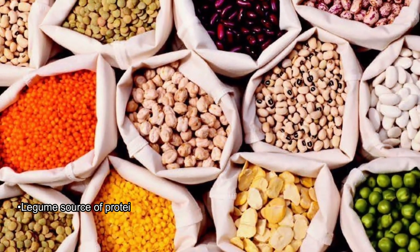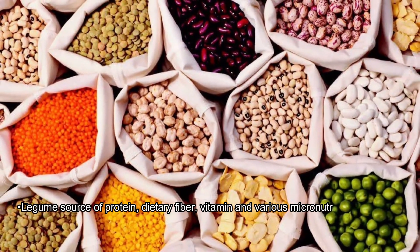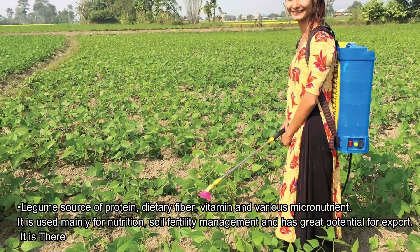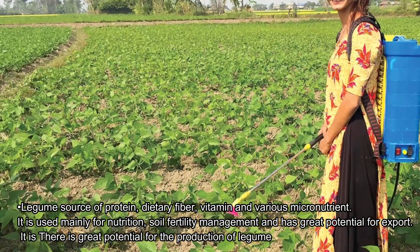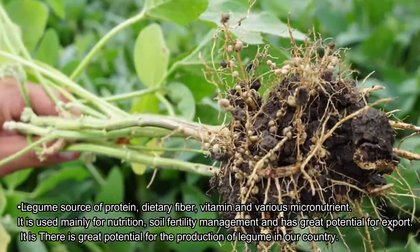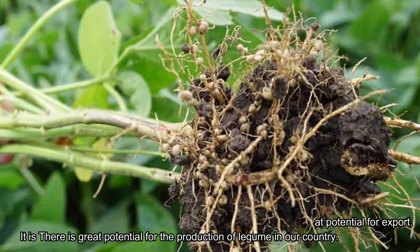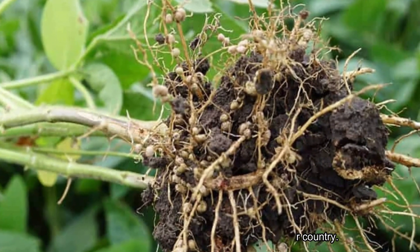Legume is a source of protein, dietary fiber, vitamins, and various micronutrients. It is used mainly for nutrition, soil fertility management, and has great potential for export. There is great potential for the production of legumes in our country.